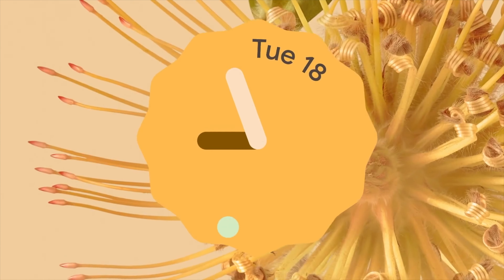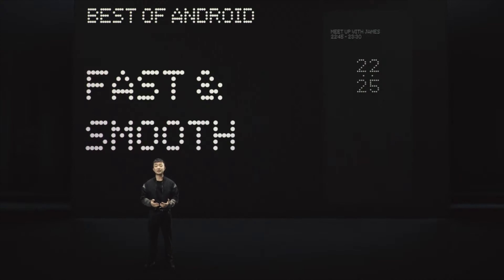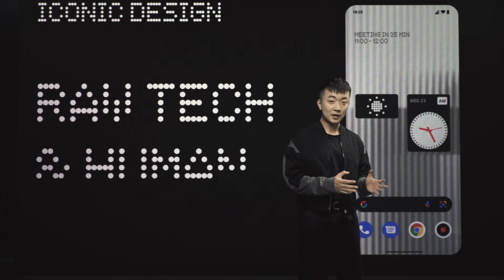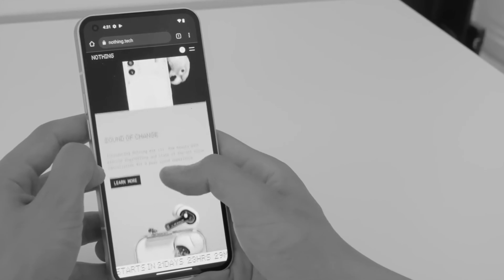Now talking about software, Nothing Phone 1 is going to come with Android 12 out of the box with Nothing's own custom OS, which we already know how it is going to look like because they already showed their operating system earlier this year.